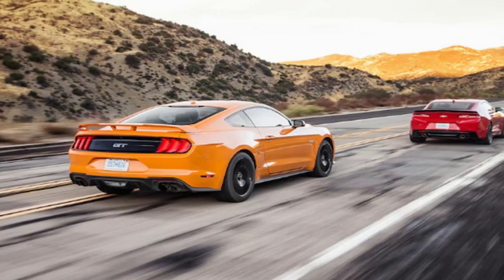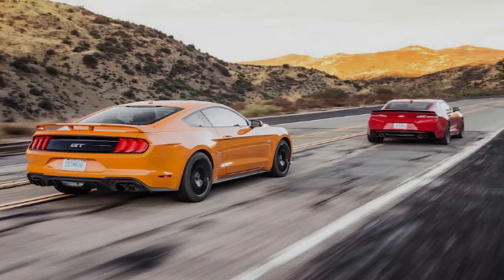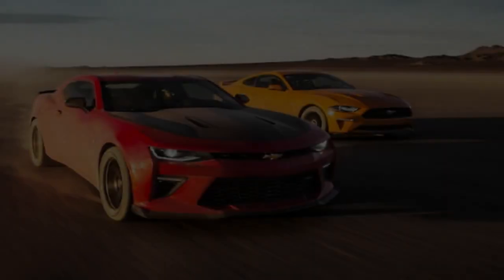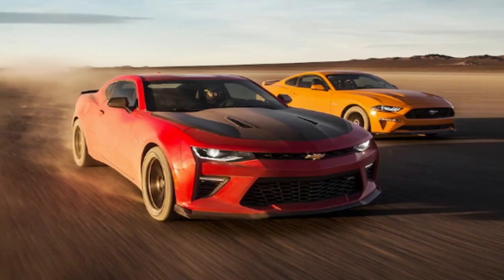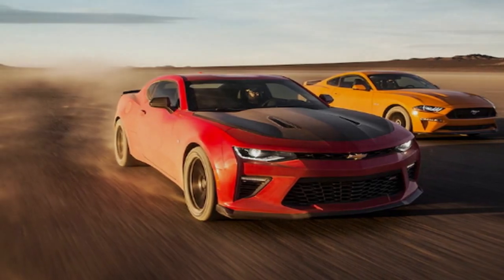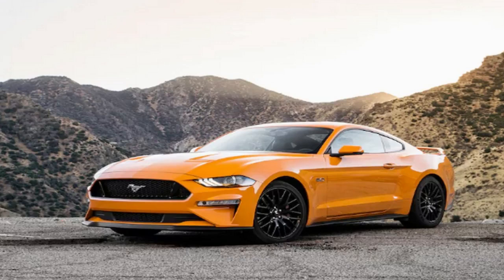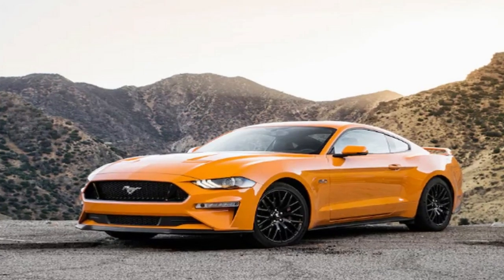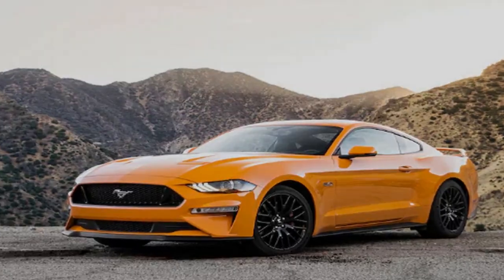It also has a dual-mode exhaust and coolers for oil, the differential, and the transmission. Our car came with the optional Recaro seats and performance data recorder — a nifty built-in camera system to help you work on your lap times. All in, this red Chevy will set you back $46,295, an $8,300 bump over the Camaro SS base price of $37,995.